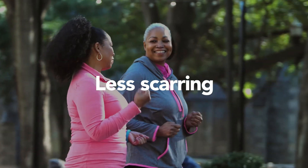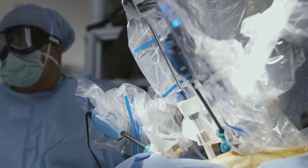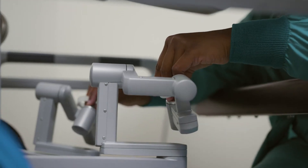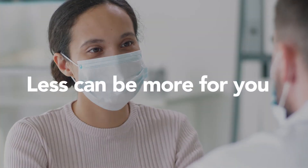Robotics can be used for a variety of procedures. So if you need a surgery, ask your doctor if it can be performed robotically, and see if less can be more for you.